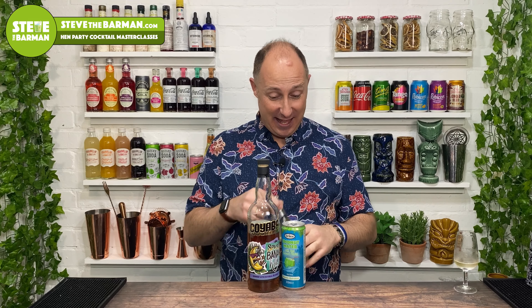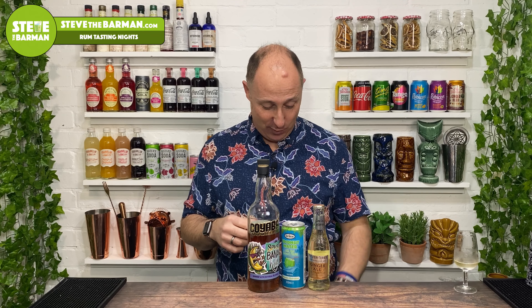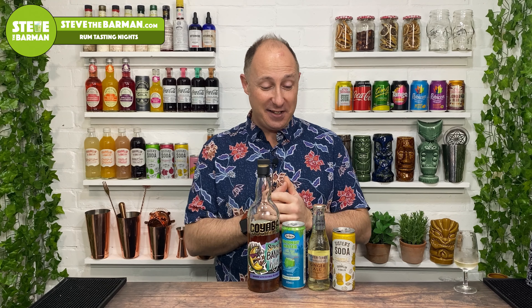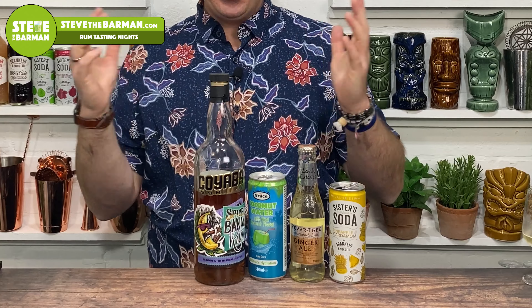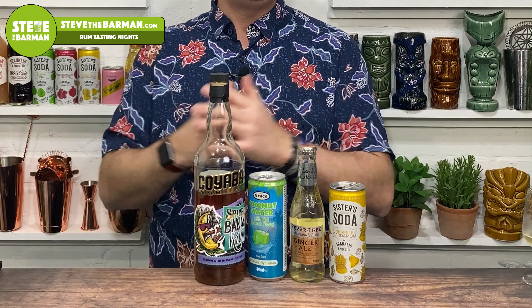So my top picks — I think for most of you, you're gonna go ginger ale, and I know some of you are gonna go Coke. But those are my top picks for that. So that's been Koyaba Spiced Banana Rum. They've mentioned they're gonna have to rebrand or rename, so no idea where that's going. But yeah, hope you enjoyed that. If you get a bottle, let me know. I will see you in the very next Spiced Rum video.